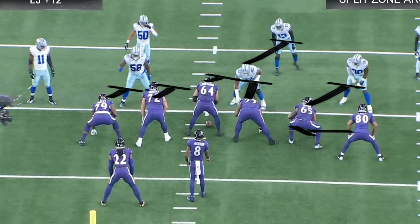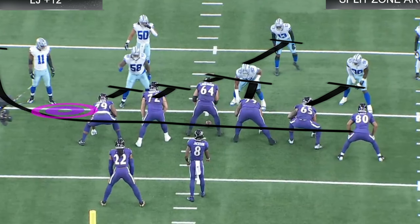Isaiah Likely is going to come around. Normally in split zone he'd block the end man on the line of scrimmage, but he's going to keep arcing and pick up that person because Lamar reads whoever the end man on the line of scrimmage is. If Micah Parsons crashes down, we just pull the ball out and keep it — which is what Lamar's going to do. That's split zone arc, that's the premise of it.